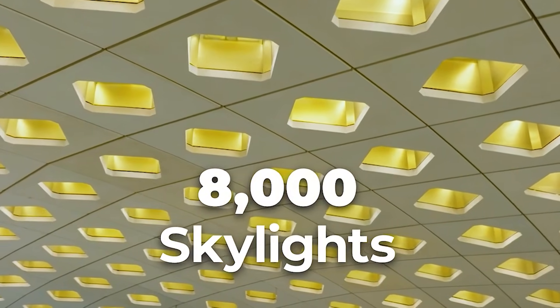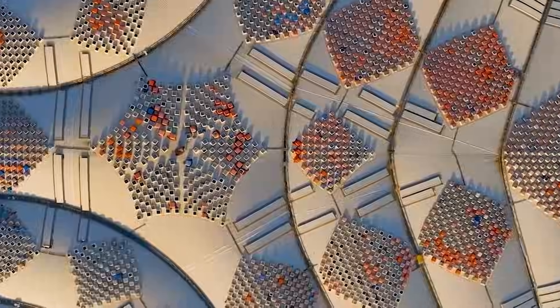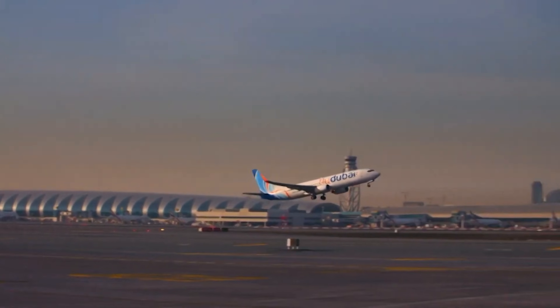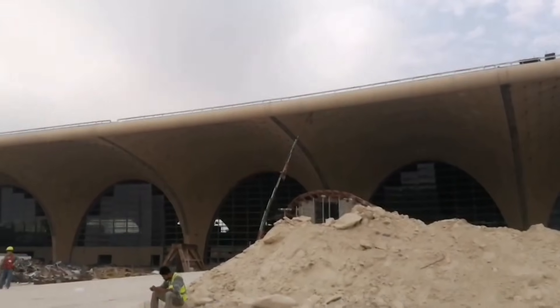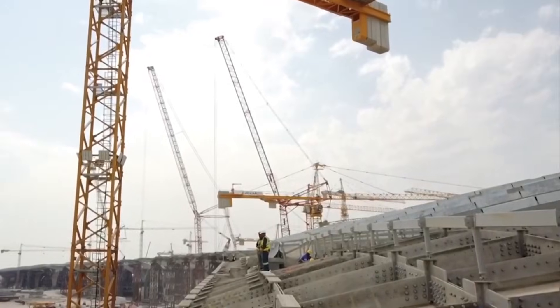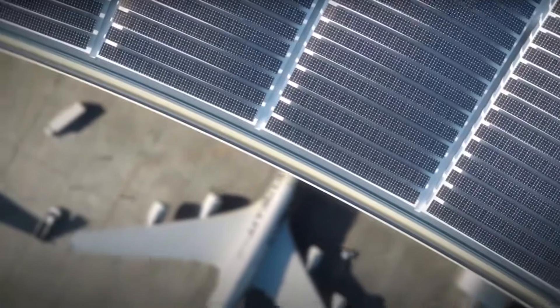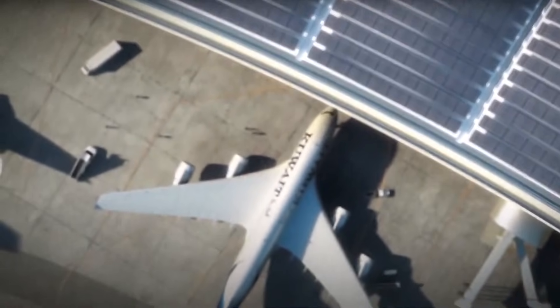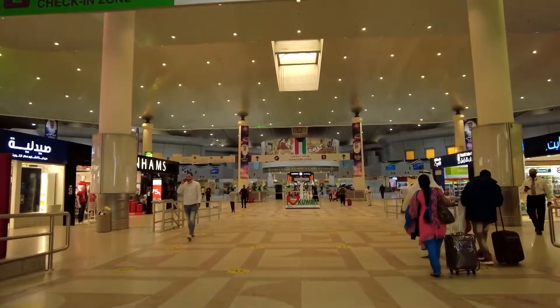Inside, 8,000 skylights strategically filter natural light, reducing energy consumption. The terminal's roof is so massive that it's built without expansion joints — something never seen before. And the entire building is designed to adapt to extreme temperature fluctuations, ensuring both energy efficiency and passenger comfort.